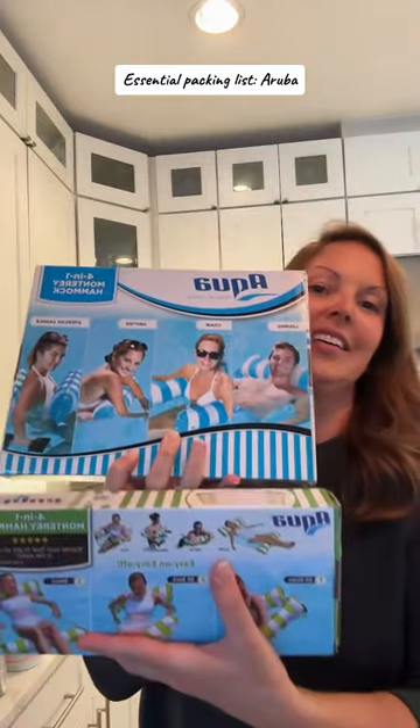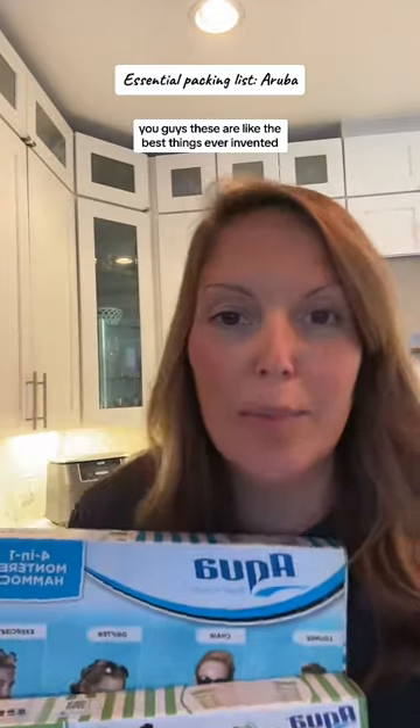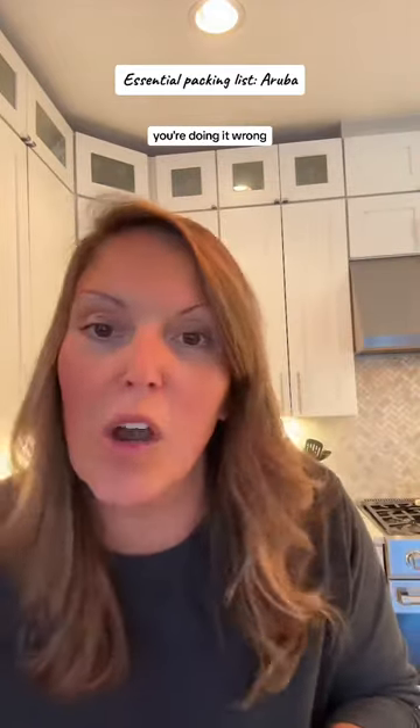The water hammocks. These are like the best things ever invented. I'm telling you, if you're not getting them for your vacation, you're doing it wrong.